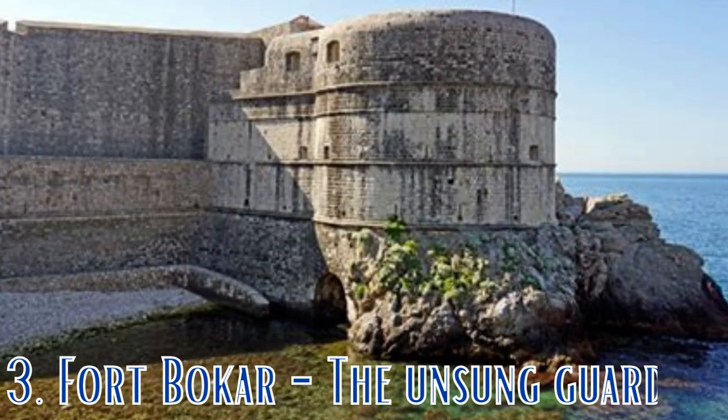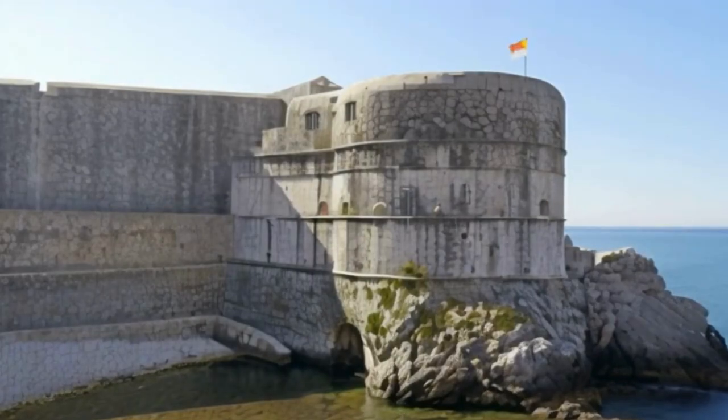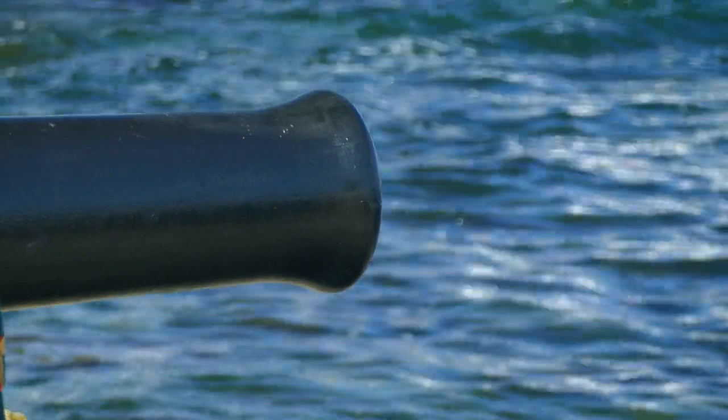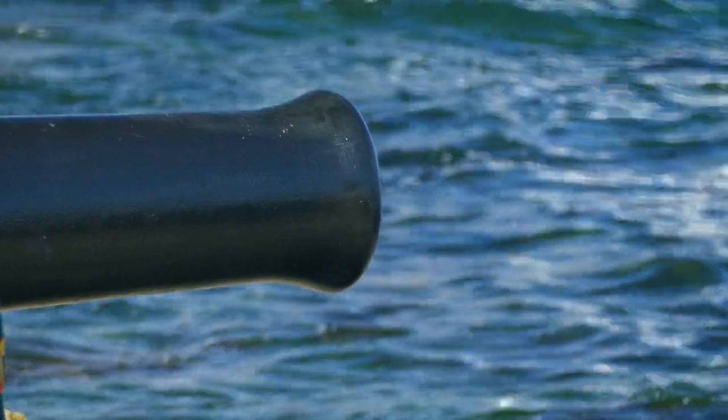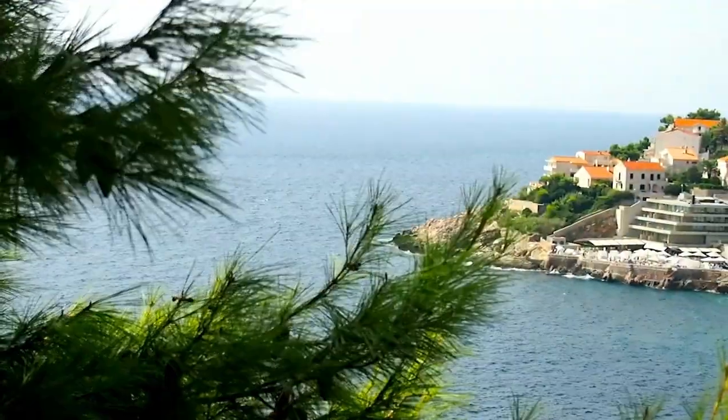Now let's venture to Fort Bokar for our third hidden gem — a much less visited guardian of Dubrovnik's city walls. This remarkable fort offers a strategic vantage point and a rich history. Discover its role in defending the city and the panoramic views it provides.